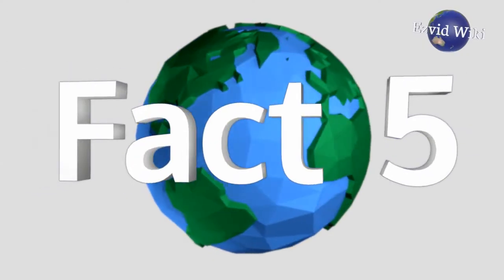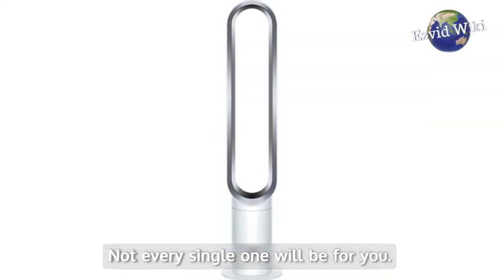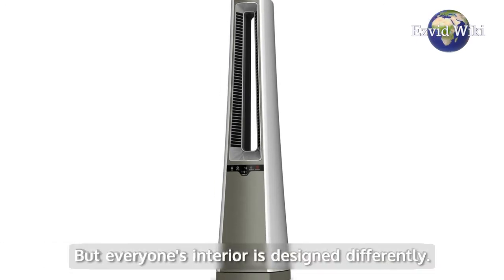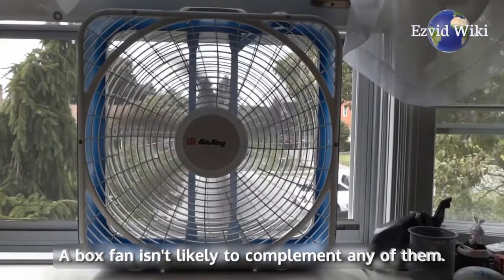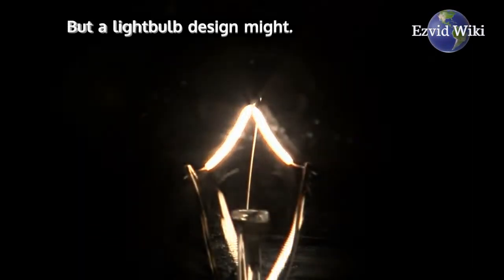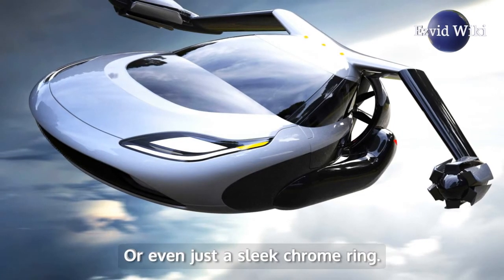Fact number 5: These bladeless fans are stylish. Not every single one will be for you — many of them will look outlandish. But everyone's interior is designed differently. A box fan isn't likely to complement any of them, but a light bulb design might, or an imposing futuristic pyramid, or even just a sleek chrome ring.